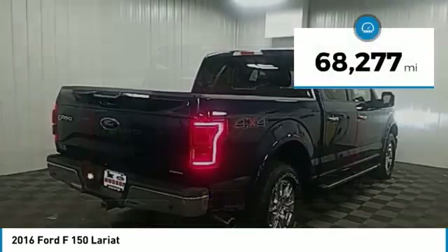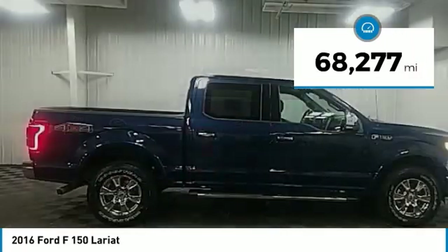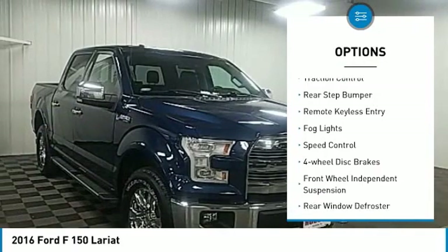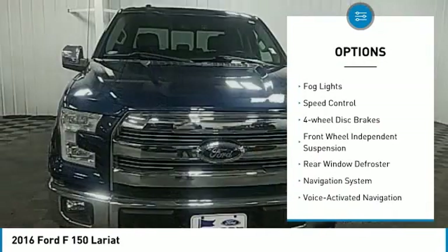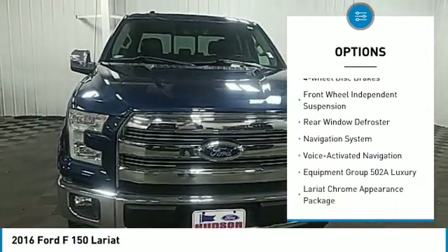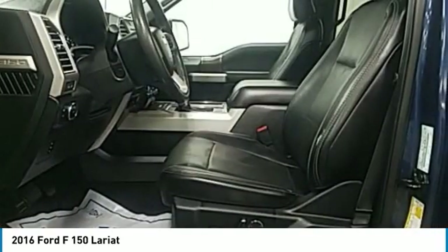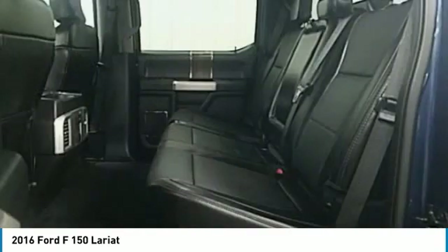This vehicle has less than 70,000 miles. Here are some of this vehicle's great options: electronic stability control, brake assist, traction control, rear step bumper, remote keyless entry, fog lights, speed control, four-wheel disc brakes, front-wheel independent suspension, and rear window defroster.